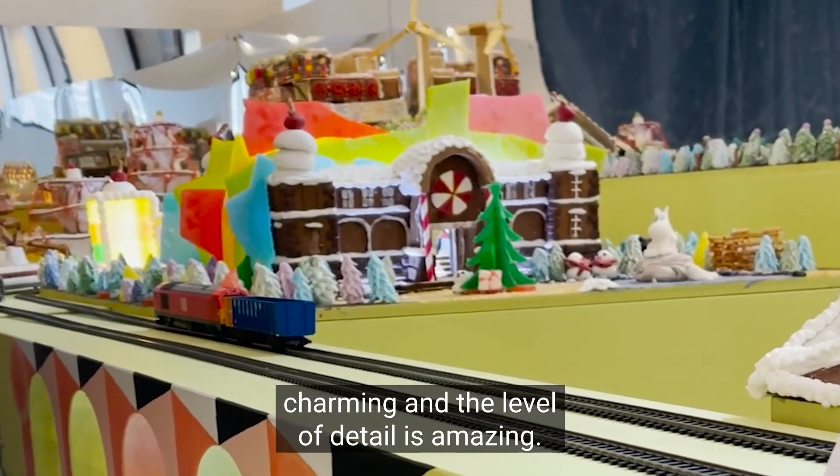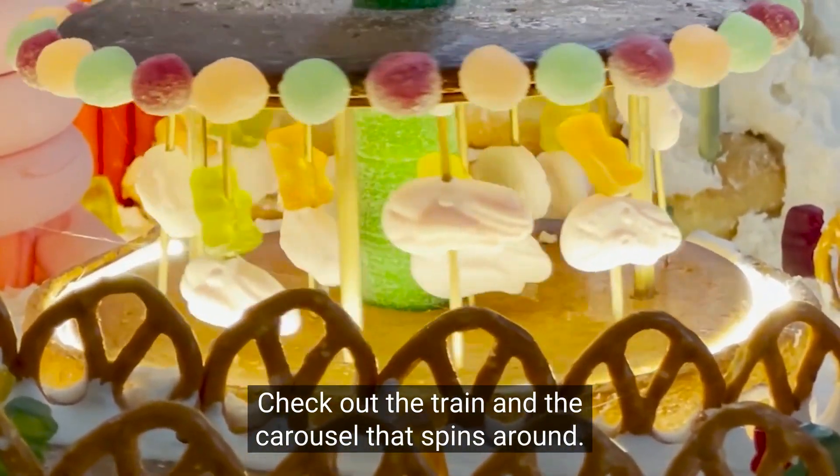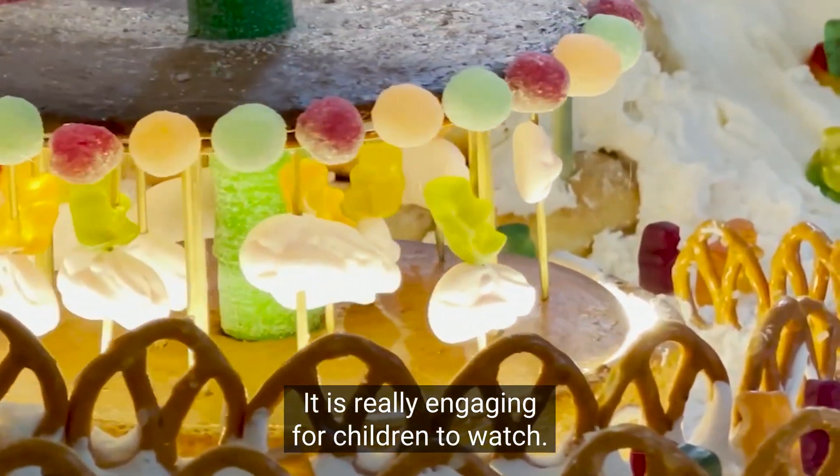Here's the continental zone and it is super charming. The level of detail is amazing — check out the train and the carousel that spins around. It is really engaging for children to watch.